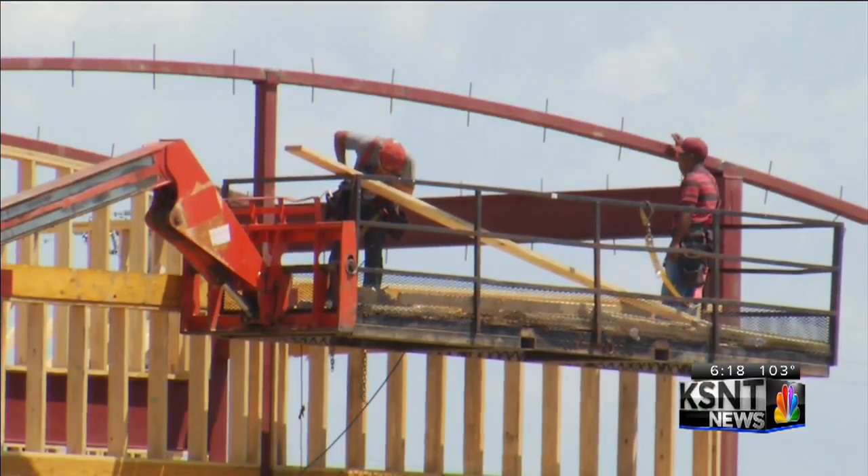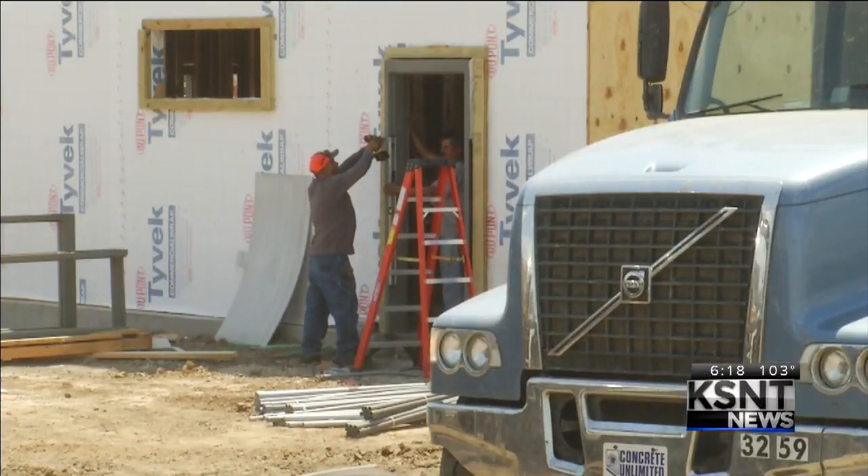And when it opens, customers can expect a big difference compared to the past. It's going to be bigger. We're also going to have an indoor playland — with the old, we had an outdoor playland. It's going to be over 7,000 square feet.